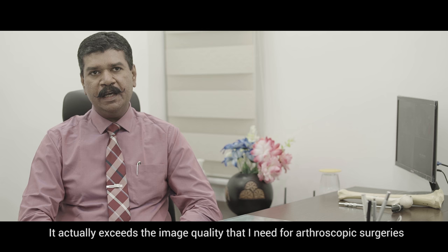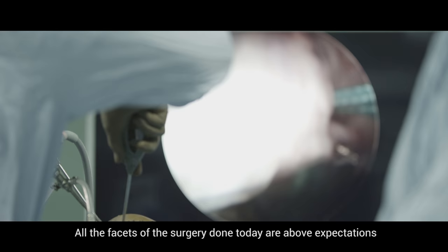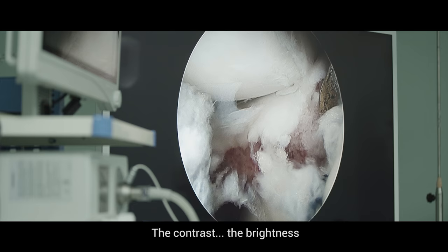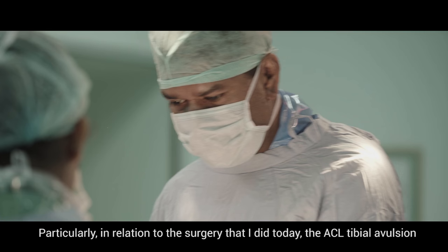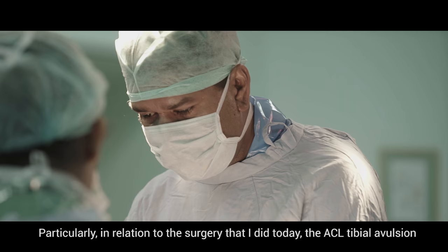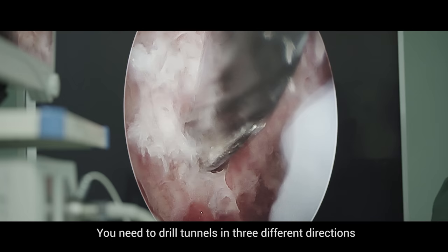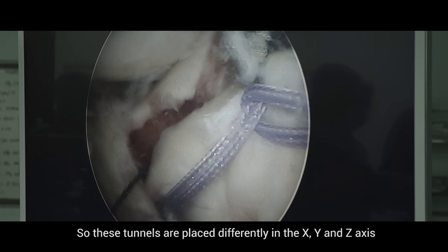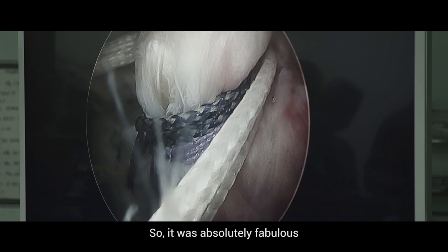It actually exceeds the image quality that I need for arthroscopic surgeries. All the facets of the surgery done today were above expectations — the depth perception, the contrast, the brightness — everything shown by the Sony 4K monitor today was absolutely fabulous. Particularly for the ACL avulsion surgery I did today, you need to drill tunnels in three different directions, placed in the X, Y, and Z axis. The most important thing you need while placing these tunnels is accurate perception of depth and the trajectory of the drill. It was absolutely fabulous — the images were mind-blowing.